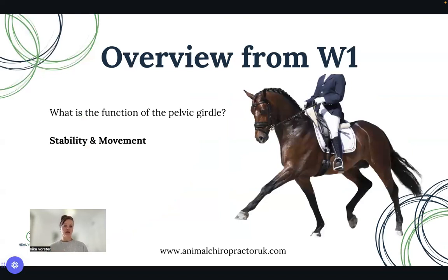Let's have a brief overview from webinar one on pelvic function. In my opinion, the function of the pelvic girdle is for stability, which then creates movement and power. This stability covers many areas: support and protection, movement and mobility, transmission of forces from front end to back end, muscular attachments, and reproductive support — especially for mares, but also for stallions, as any pelvic girdle issue will affect their ability to perform.